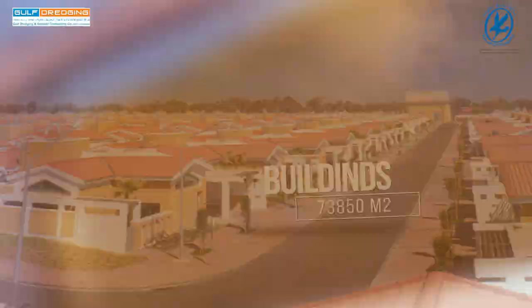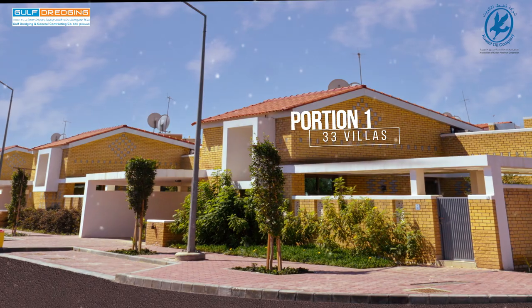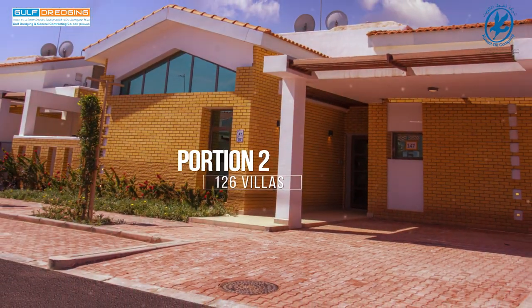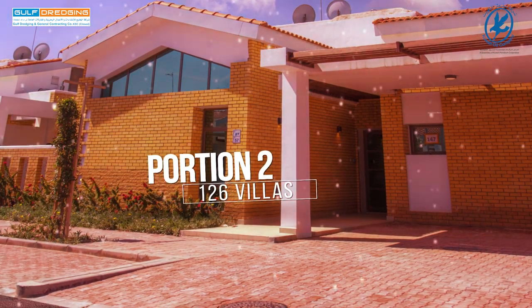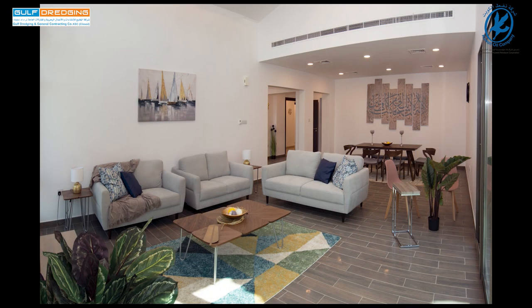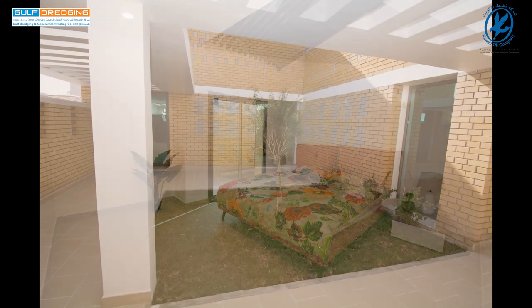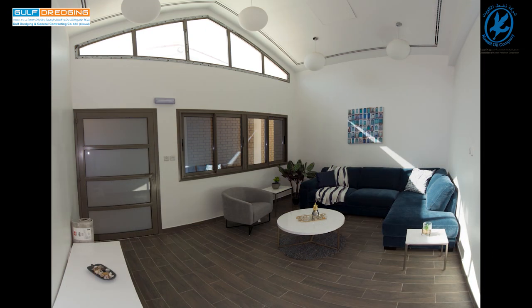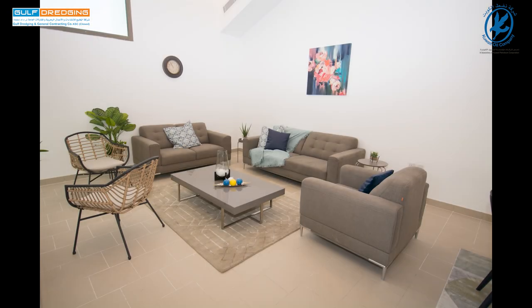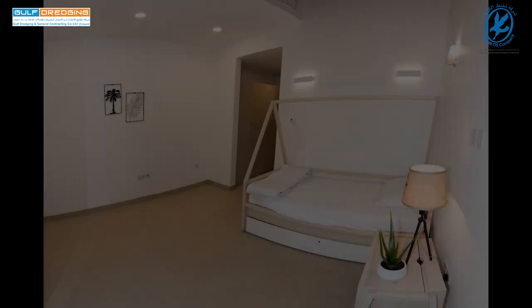Portion 1: 133 villas. Portion 2: 126 villas. 450 square meters for each villa, totaling 150,000 square meters.